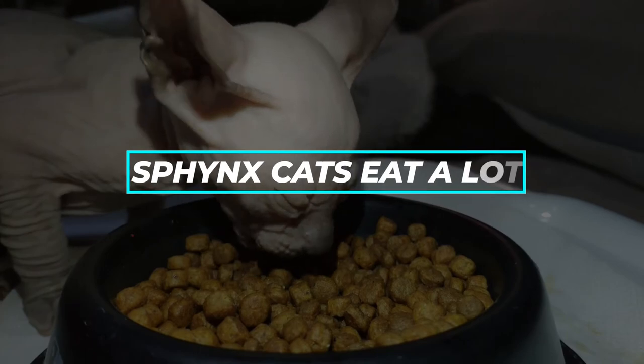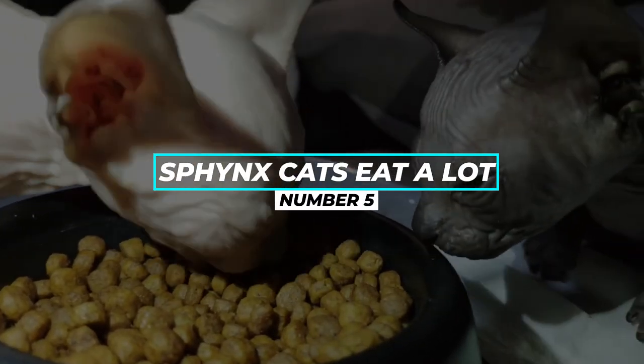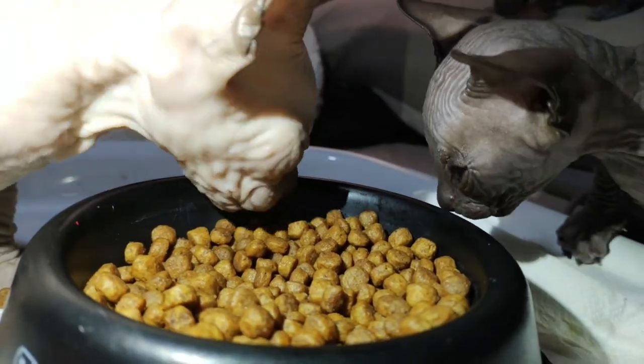Fact number 5: Sphinx Cats Eat A Lot. The Sphinx cat is a cat that eats a lot, and it's all because of their fast metabolism. Sphinx cats need more food than normal cats.